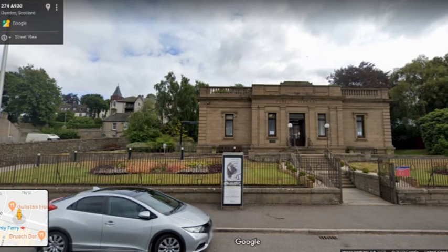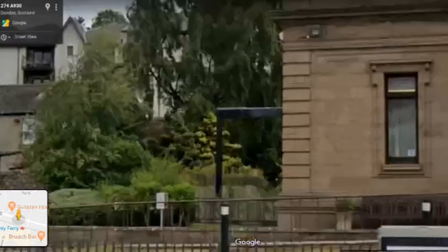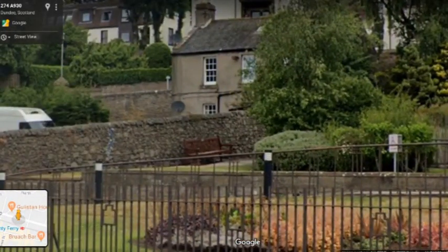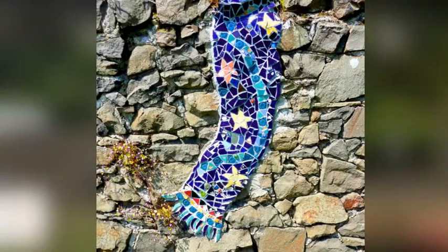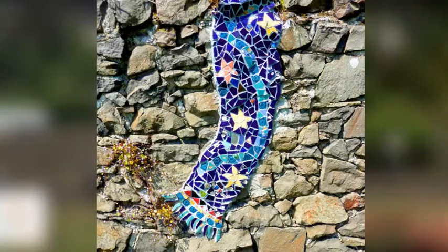This time we're in Broughty Ferry and we're going to start here outside the library. There are a few things here to note, although most of them we can't actually see on Google Street View. The one that we can see is just over on the wall here — a nice little scarf mosaic created in about 2002 by Inge Muller and the Broughty Ferry Environment Project.